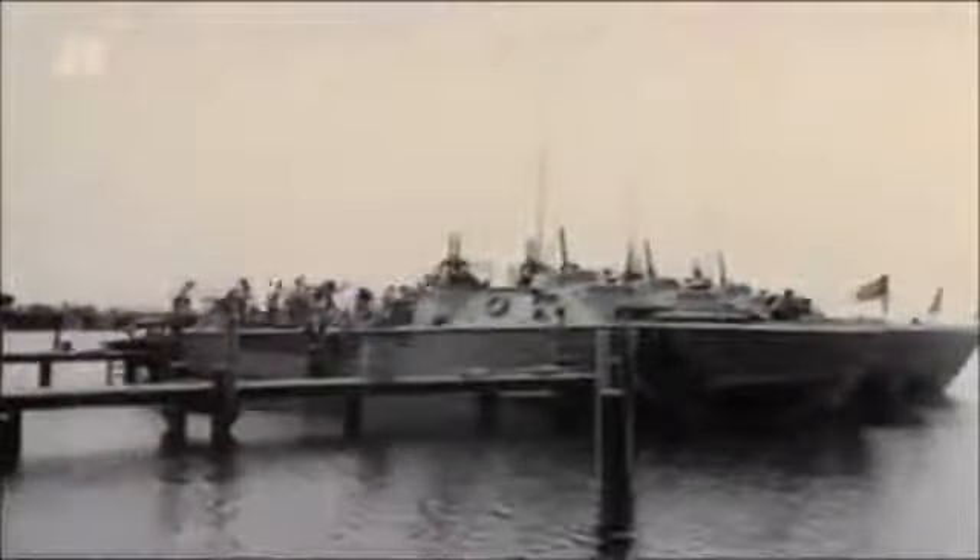Patrol torpedo, or PT boats, are built for an astonishing variety of missions. They ambush, hunt and maraud Japanese supply barges, earning them the nickname the Devil Boats of the Night. These giant killers carry out high-speed torpedo runs on heavily armed cruisers and, when ordered, sneak into enemy-held territory to drop off spies.